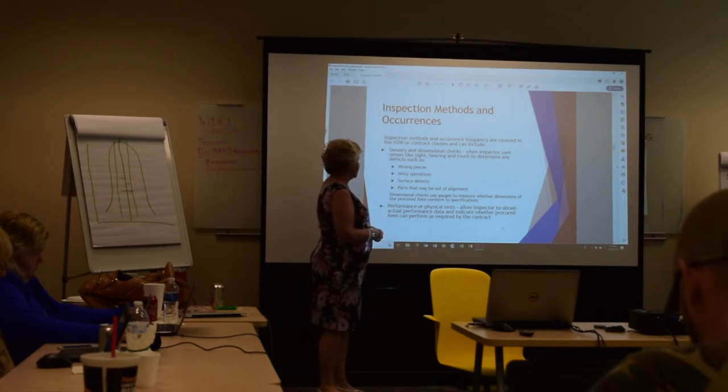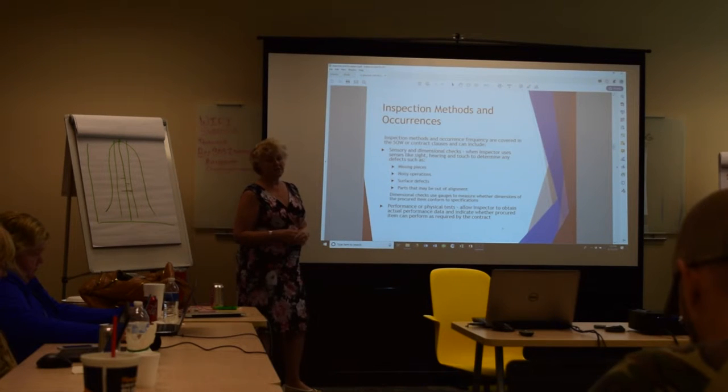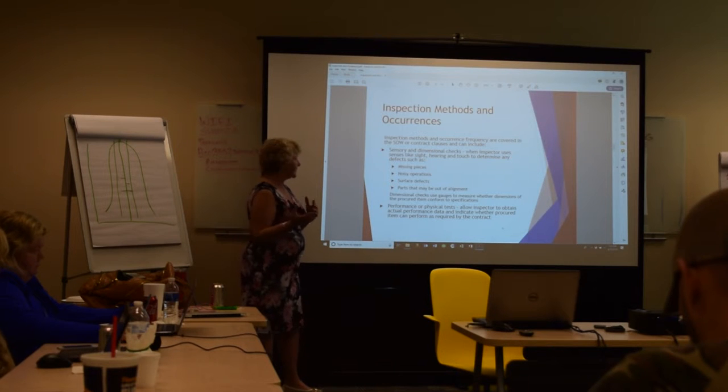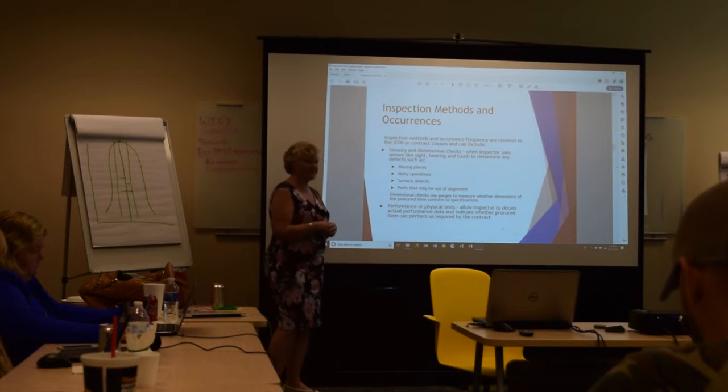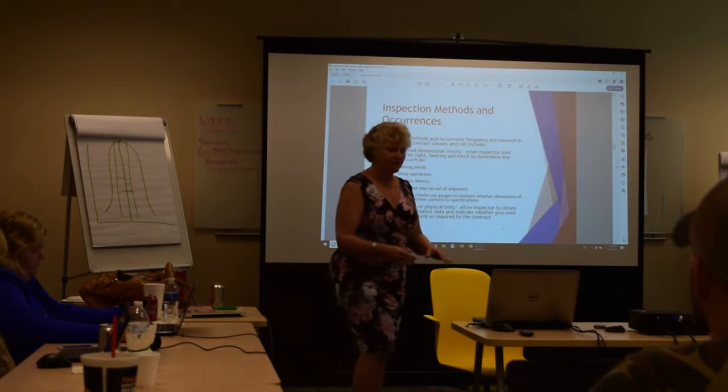There are also performance or physical tests where they actually load data onto your system to see how it processes, or they test it in other ways to see if it's performing as specified in the contract. That's the performance type check.